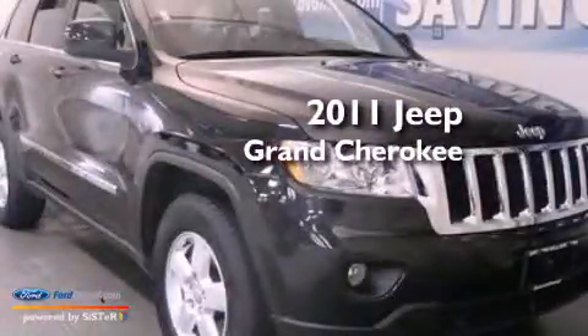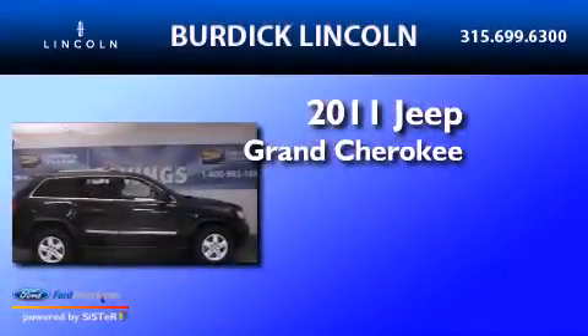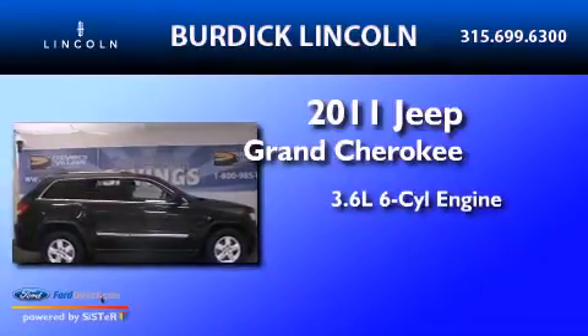This is a 2011 Jeep Grand Cherokee. It features a 3.6-liter, six-cylinder engine, an automatic transmission, and four-wheel drive.